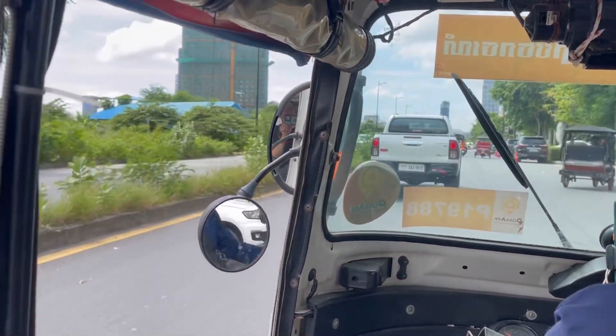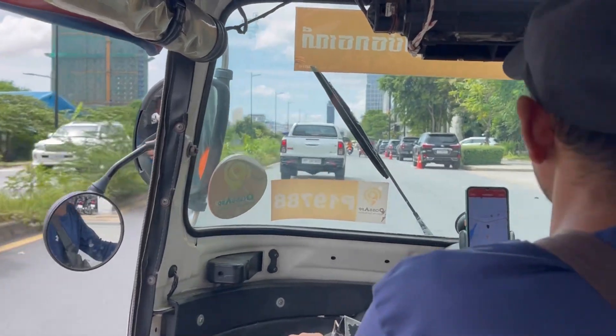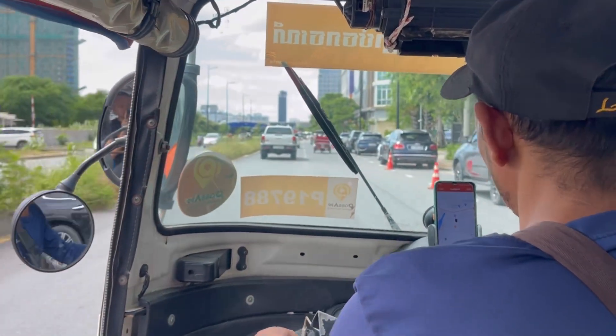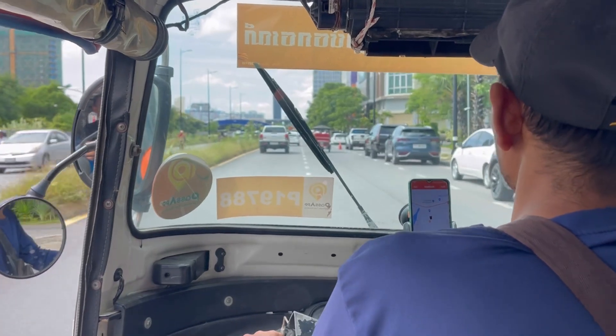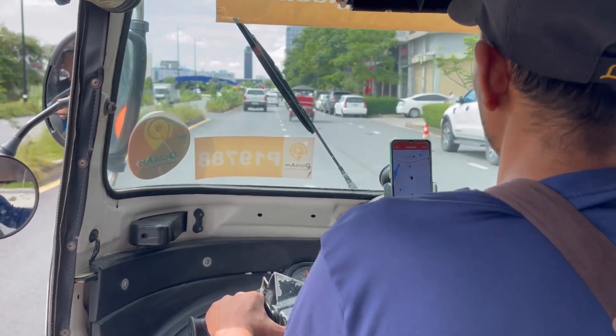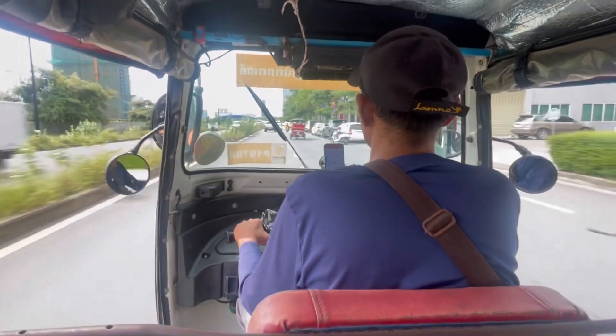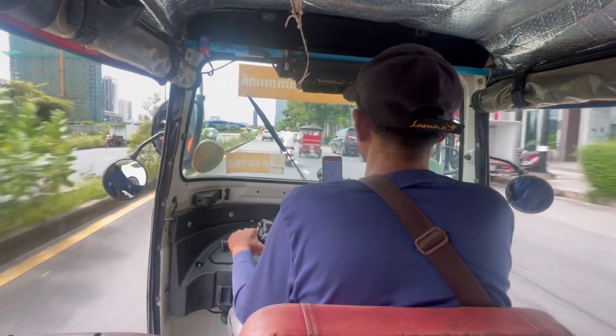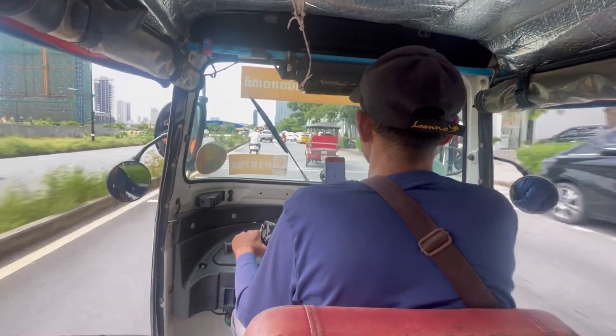It's very affordable compared to picking up a taxi on the side of the road. Once you get the app installed and set up, the moment you land at Phnom Penh airport, it's a great option to turn on the app and use the Wi-Fi at the airport — they'll drop you off at your hotel or wherever you're headed.